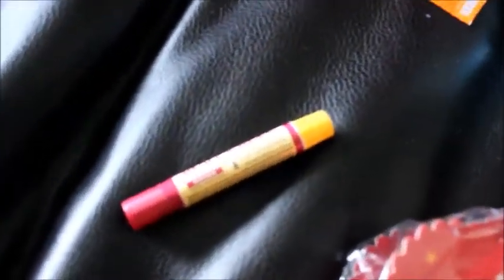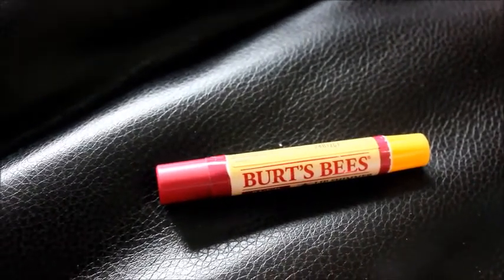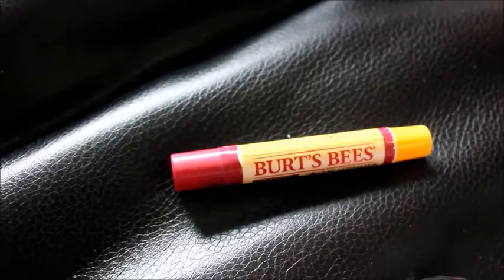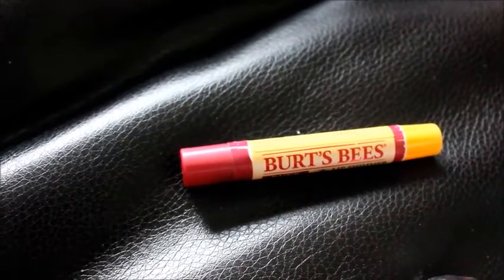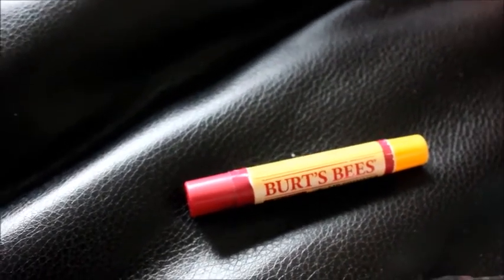I used that $2 for this chapstick. The second transaction was the Burt's Bees lip shimmer — it's $5.29. If you buy one, you get $3 in balance rewards back, there is a $1.50 off coupon printing, and I used my $2 register reward from the last transaction.